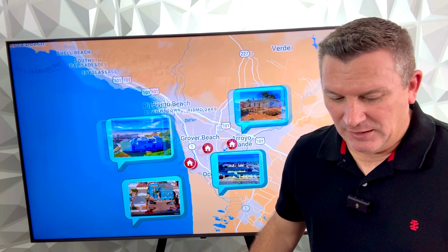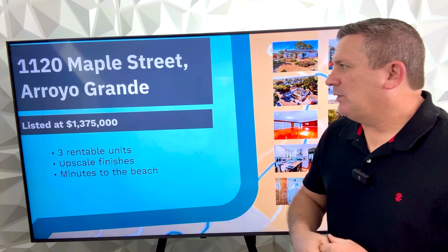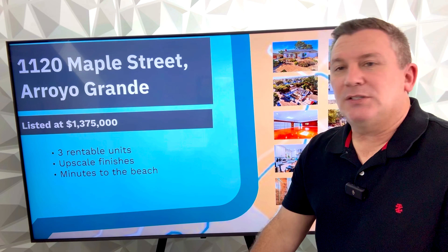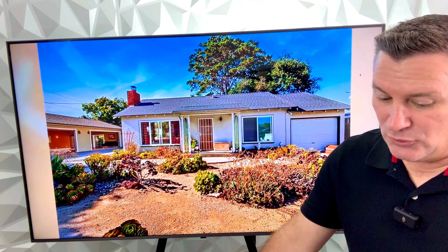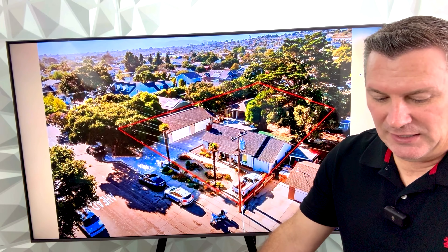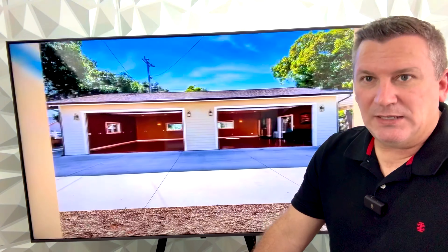Let's take a look at 1112 Maple Street in Arroyo Grande. This one is listed at $1.375 million. There are three rentable units here, with upscale finishes and minutes to the beach. This property has two single-story homes plus a large detached four-car garage on a 0.38 acre lot. The home was updated in 2018, and the garage workshop was built in 2018 as well.